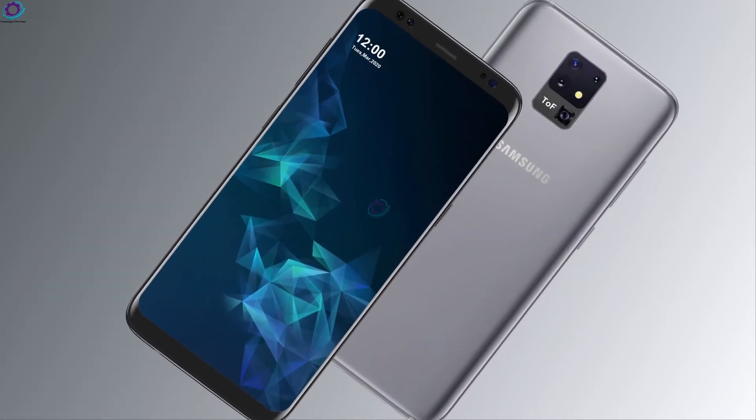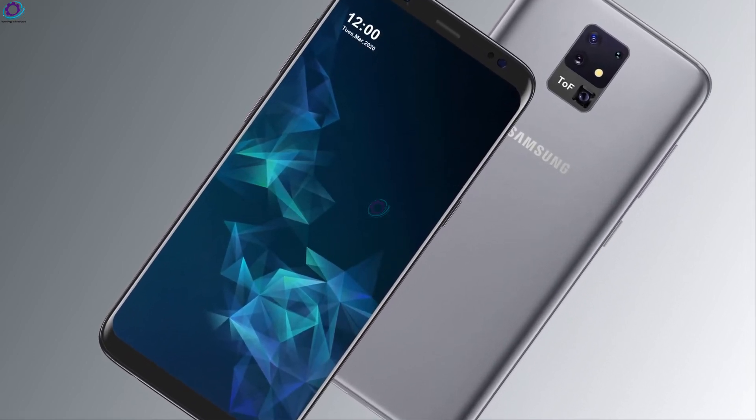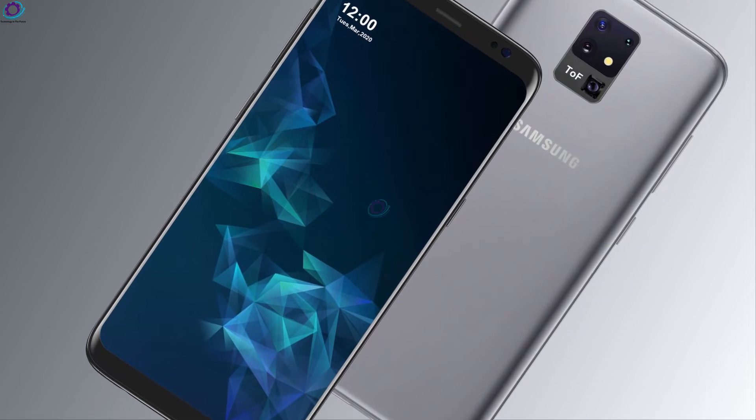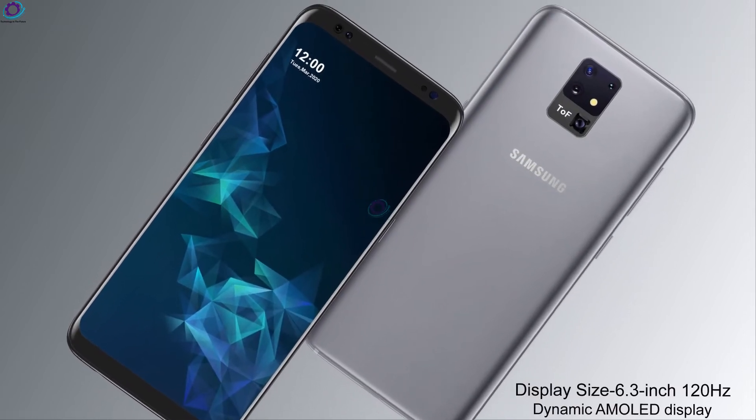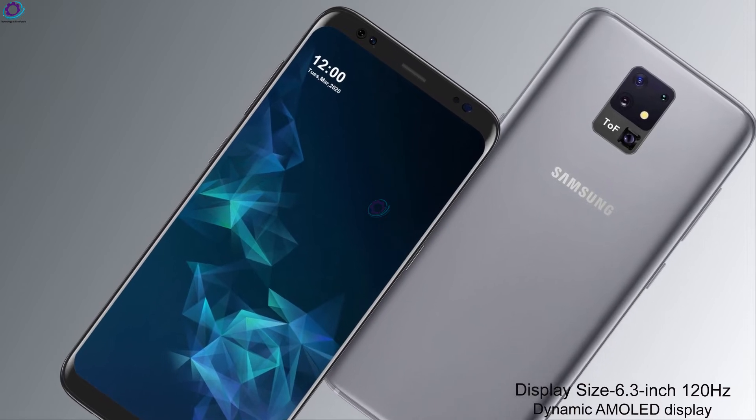So let's start looking at the Samsung Galaxy S30 specs. The Galaxy S30 display size is 6.3 inches with a 120Hz Dynamic AMOLED display.